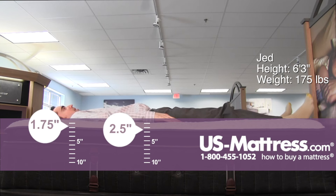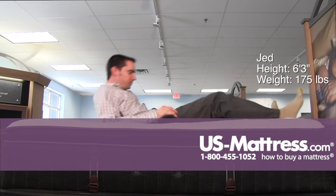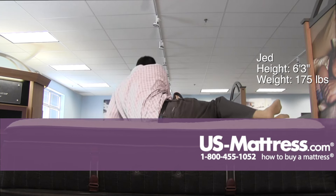Laying on my back, if you like a softer overall feel, this is a medium kind of soft. I'm sinking in a bit, getting good pressure relief, but solid support to my lower back overall and great weight distribution. I don't feel like anything is uncomfortable.